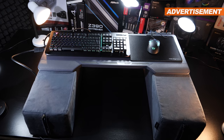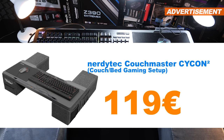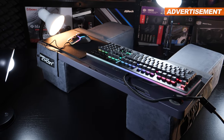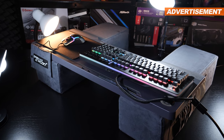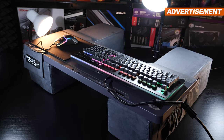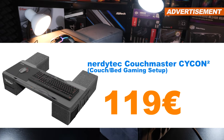A bit of a more unusual product: the NerdyTech Couchmaster Cycon 2, some kind of couch gaming setup. It's normally a lot more expensive, but I simply have no use for it — never used it other than for the video. Which is why I'm offering this thing for only 119 euros. No receipt.